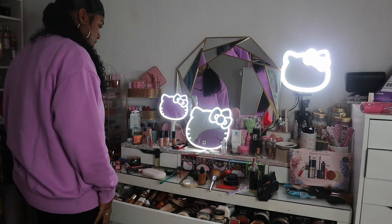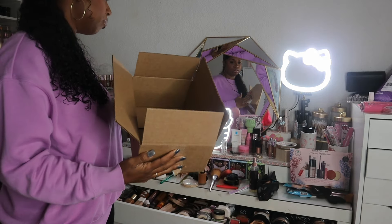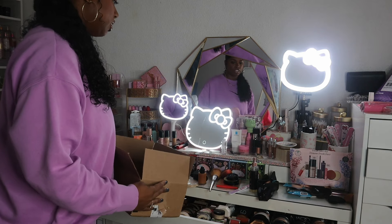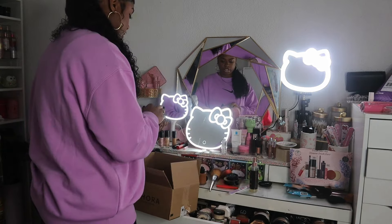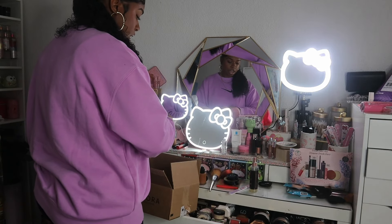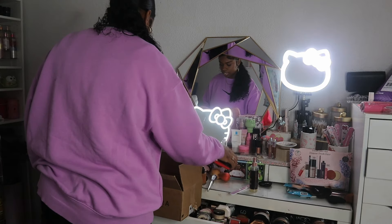We have a lot to do. Let me get a box — this time around I'm going to use a box. I'm going to take everything that does not belong on top of my vanity off of the top, and we will put it away later because I'm going to redo my drawers anyway, so I might as well make this easy on myself.